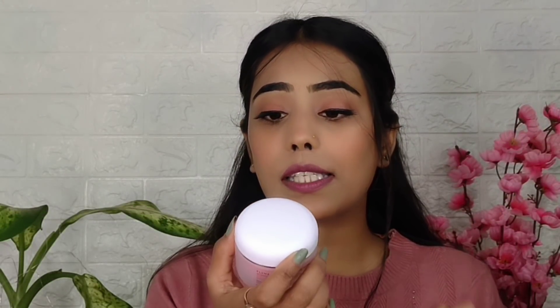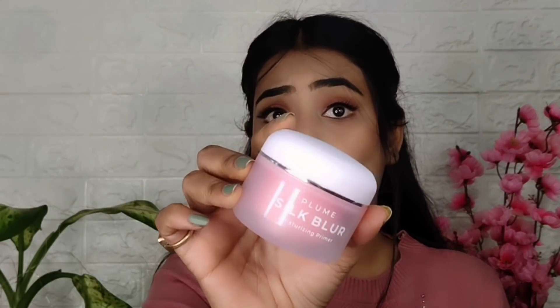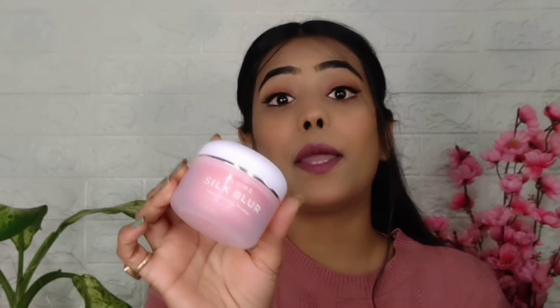What I have purchased next is this Plume Silk Blur Moisturizing Primer. Oh my god, this product is crazy on Instagram. I have seen every beauty influencer using it. I thought why not — it's possible that everyone has a promotion, but I have purchased it myself and I will give you a review when I use it. It comes in a pink matte container with a pretty good quantity, and the fragrance is like a rose — I really like the fragrance.